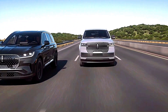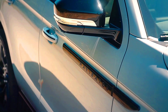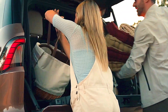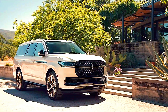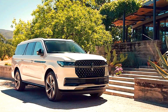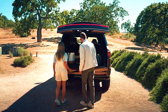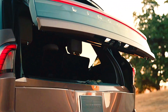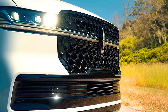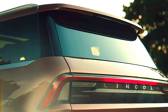Ride Quality — Lincoln Navigator: Prioritizes a comfortable, smooth ride with adaptive suspension and excellent road isolation. The Navigator's handling is controlled and offers a serene driving experience. Cadillac Escalade provides a similar smooth ride, but the Escalade's magnetic ride control and adaptive air suspension improve cornering stability and comfort. The Escalade V adds a sportier dynamic, providing more aggressive handling and a performance-oriented ride quality.